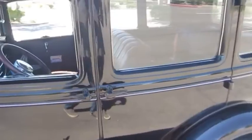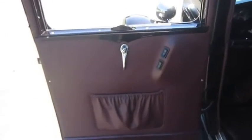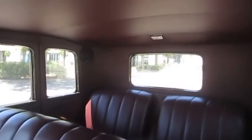The inside of this car still smells new. $35,595 in build receipts, not including the years of build time. This Model A hot rod starts easily and runs very good, feels tight and solid. All gauges and lights are working correctly and the interior is nearly perfect.